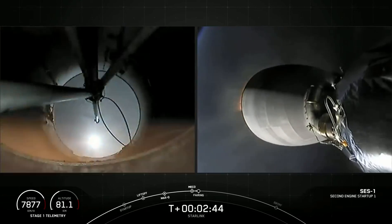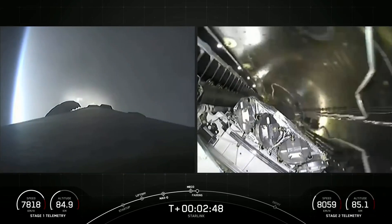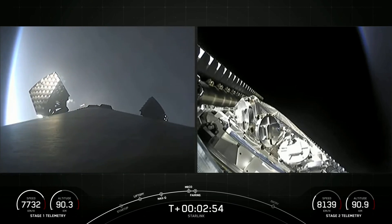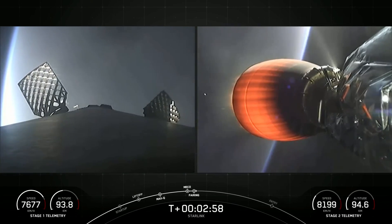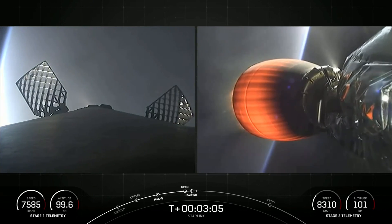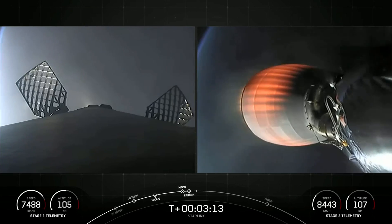Fairing separation confirmed. Awesome views there. We've had MECO, stage separation, the ignition of that Merlin vacuum engine, and also confirmation of fairing deploy — which you could kind of see in the background of your right-hand screen, that fairing making its way back down to Earth. We will attempt to recover these fairing halves using NRC Quest today.